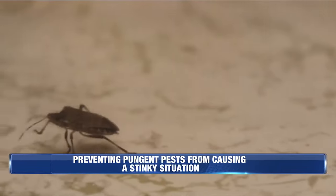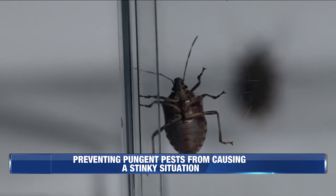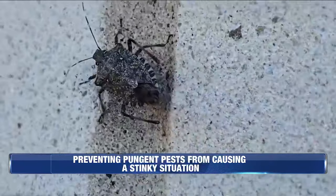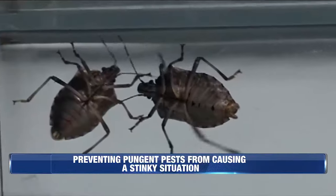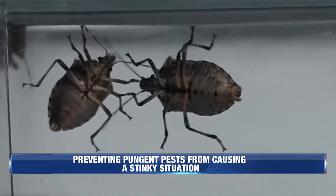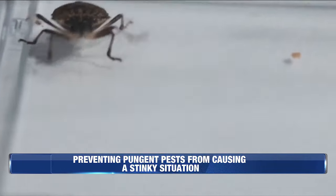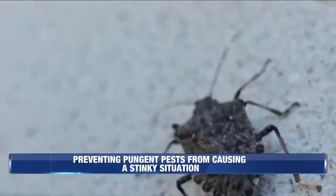Stink bugs, and in particular the invasive species known as the brown marmorated stink bug, have a habit of finding any nook and cranny they can use to get into your home so they can comfortably ride out the winter months. Experts say these pests pose no threat to people or pets, but they can still be quite a shock for people who don't expect them.